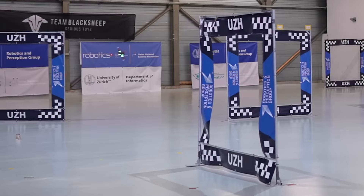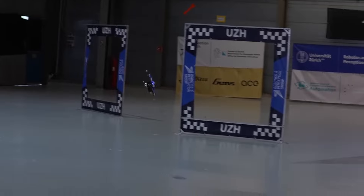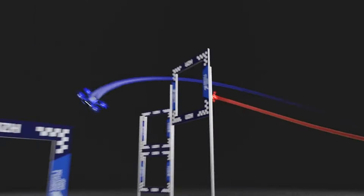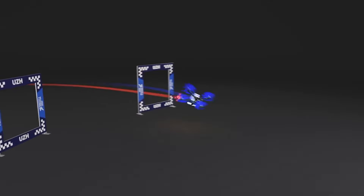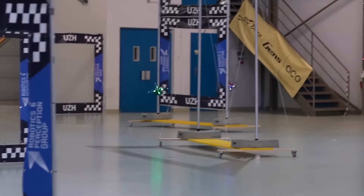Swift surpassed the best human racer by half a second, using real data from an onboard camera similar to what human racers employ, ensuring a fair playing field. Developers suggest its capabilities could extend to forest monitoring, space exploration, and the film industry. Furthermore, Swift's technology holds potential in search and rescue operations, particularly in covering large distances quickly with drones.